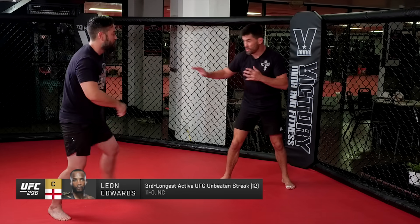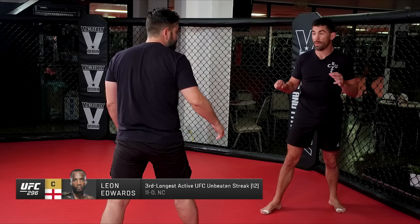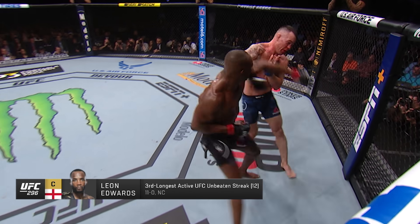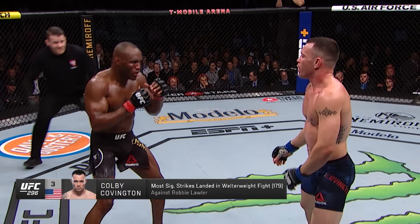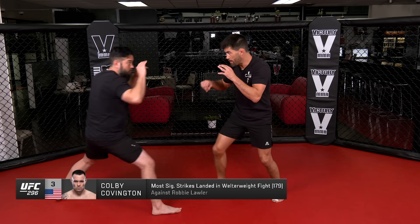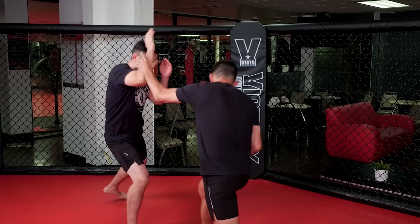Now if we see the stance switch out of Colby, this is what we saw where Usman was really able to get ahead on him with the left hook. Big left hook. Colby always stays very fundamental with his strikes in the beginning — jabs, one-twos — and then he starts mixing them.